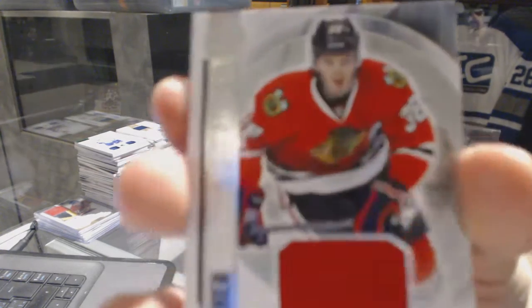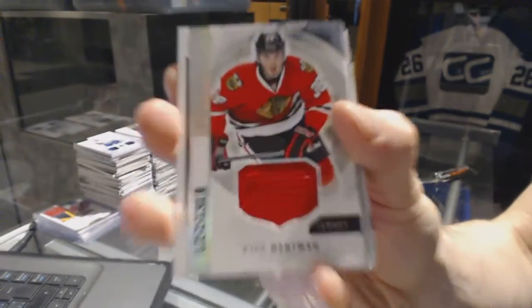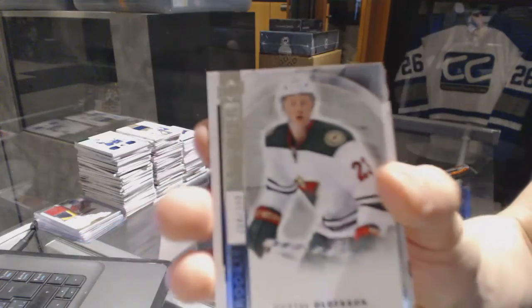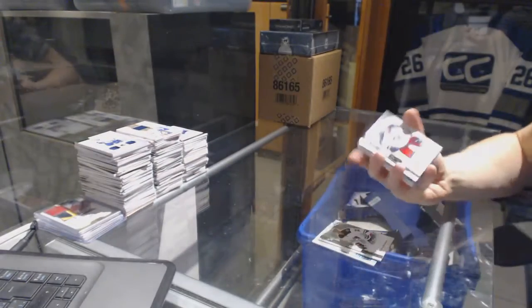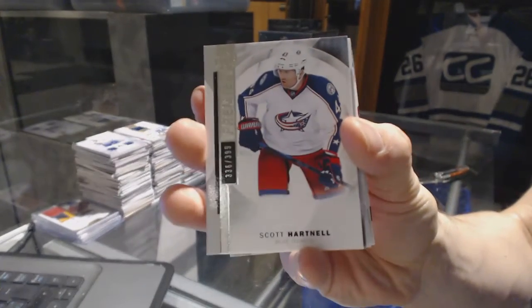We've got a rookie jersey for the Chicago Blackhawks — Ryan Hartman. Base rookie, number 399, for the Minnesota Wild — Gustav Olofsson. Base card, number 399, for the Columbus Blue Jackets — Scott Hartnell.